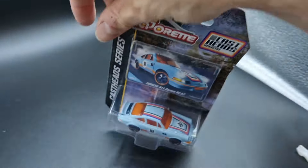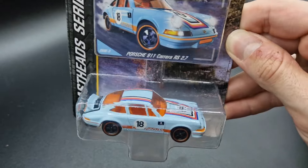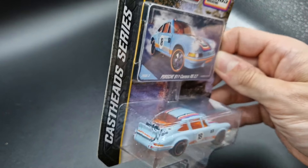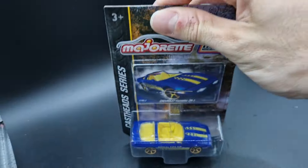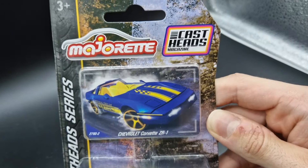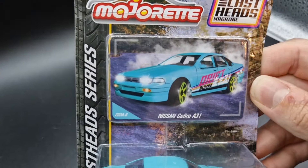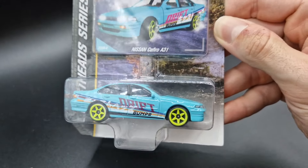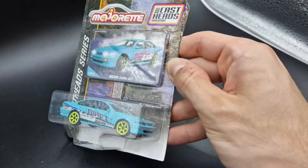Here's another clean casting from Majorette. Previously we had the RSR as a classic Porsche; now in this CastHeads lineup we finally got the Carrera RS 2.7. For Corvette fans, there's a relatively new casting — a Corvette C3, which also took part in the latest 60th anniversary lineup from Majorette. Greetings from Japan as well: this Supra has been released several times in different color versions; now we got the sky blue tone with lime wheels.